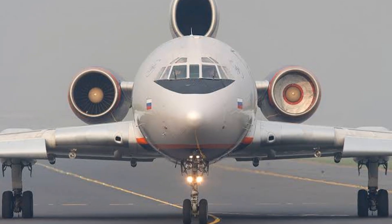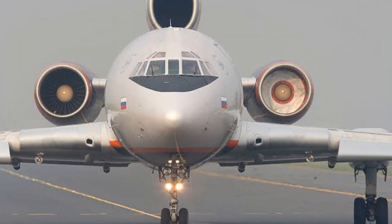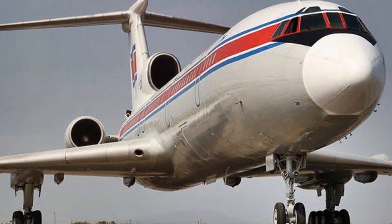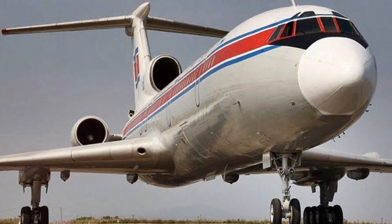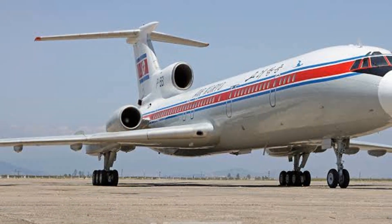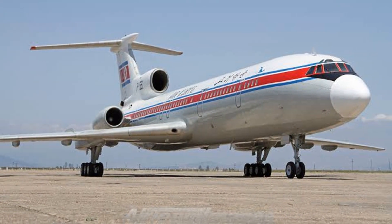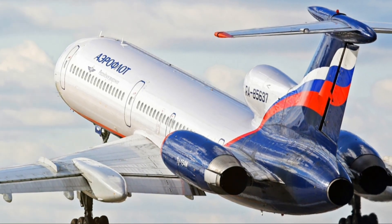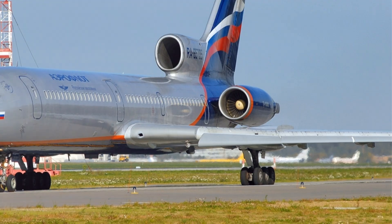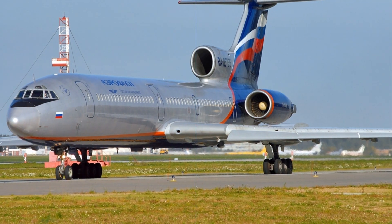Perhaps the most notable variant is the Tu-154M. Introduced in the early 1980s, the Tu-154M featured upgraded engines that delivered greater power and improved fuel efficiency. This variant quickly became the workhorse of many airlines, praised for its reliability, durability, and performance. In addition to these commercial variants, there were specialized versions, including the Tu-154 Careless, a military variant used for electronic intelligence gathering, and the Tu-154 Cosmonaut Trainer, used to prepare astronauts for space travel. Over its long service life, the Tu-154 evolved and adapted, remaining a significant part of aviation history.